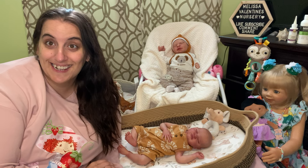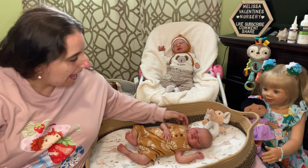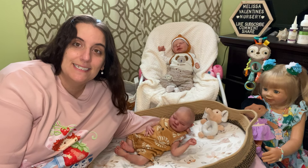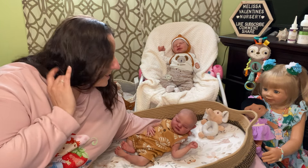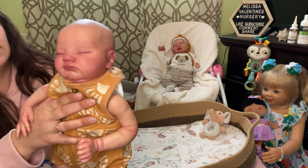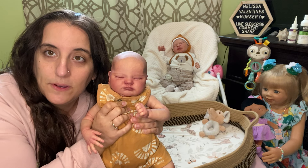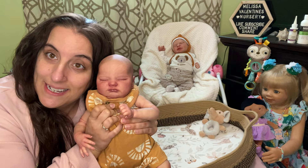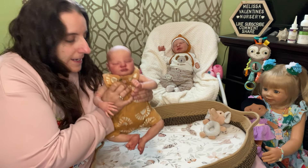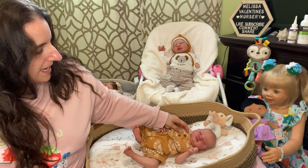Hey, you guys, welcome to Melissa Valentine's Nursery. My name is Melissa and today we have little baby John. You guys have seen me give him a lot of attention — he went to the doll show with me. It is the Quigland sculpt. I am his second mama; he was originally Sandra's baby, and then I adopted him. He was Daniel at her house but he's John here. I chose John because it's a family name — it's a strong name.